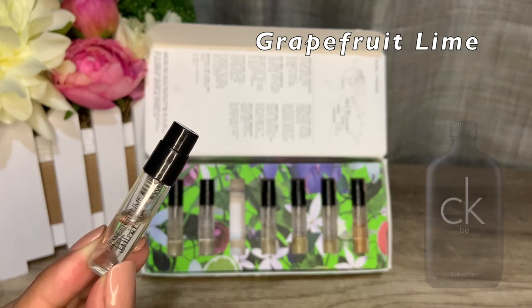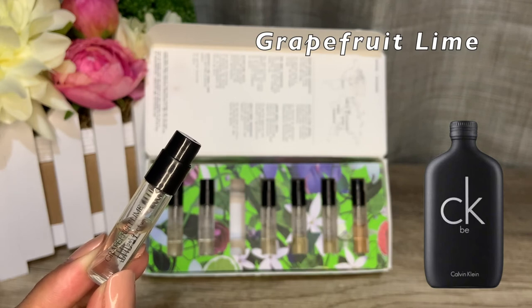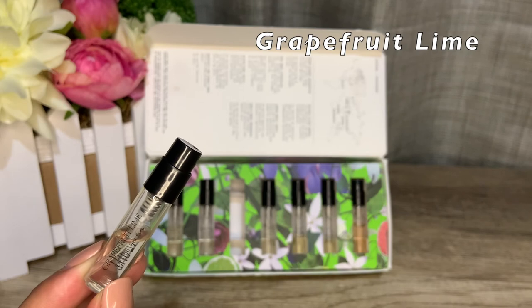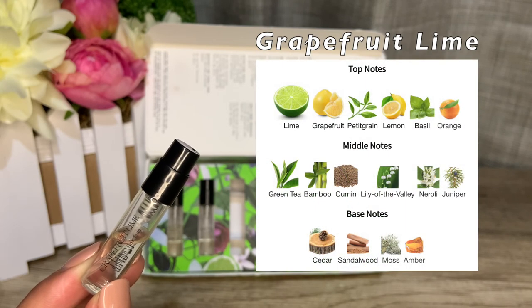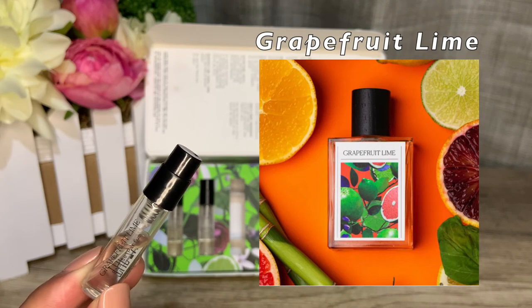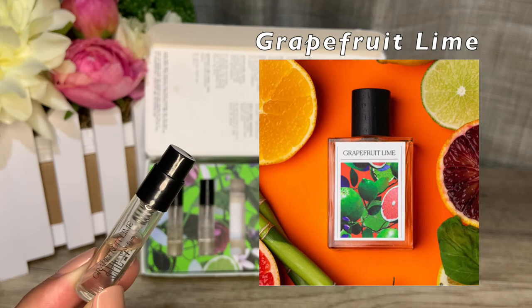Grapefruit Lime is another masculine-smelling fragrance in this set. This reminds me of Calvin Klein colognes with that aftershave, fresh, soapy clean vibe. Created by Angela Stavresca, launched in 2018. Top notes are lime, grapefruit, petitgrain, lemon, basil, and orange. Middle notes are green tea, bamboo, cumin, lily of the valley, neroli, and juniper. The base is cedar, sandalwood, moss, and amber. This will do well as an after-shower perfume for everyone — great for warm summer days.